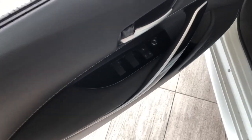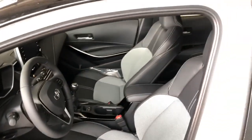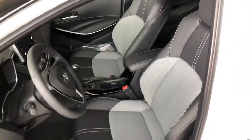In the door you have your power windows, locks, and mirrors. Take a look inside — this Corolla comes equipped with black and gray soft SofTex seating.